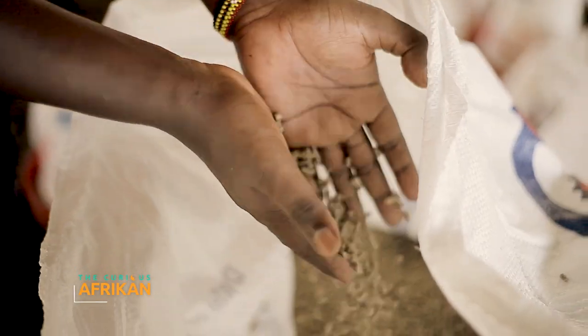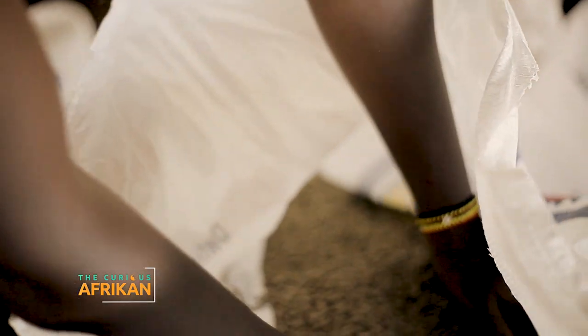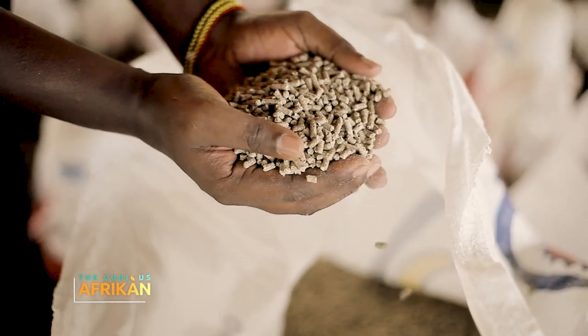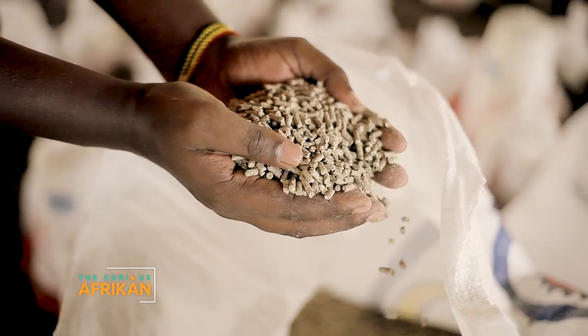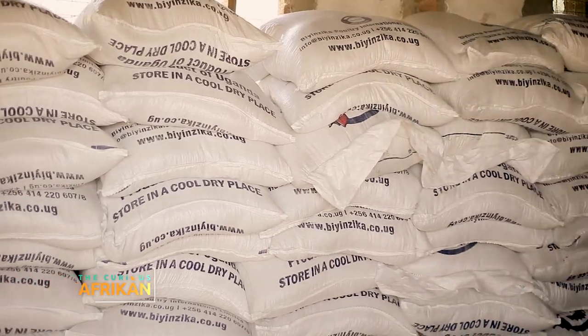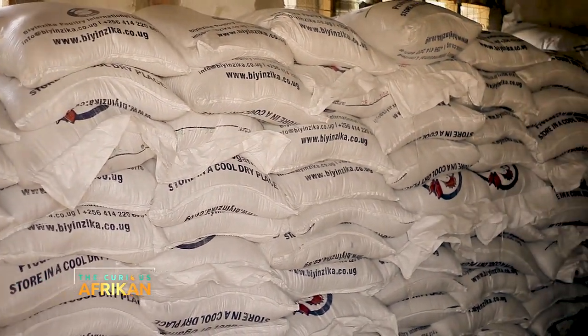In 14 days, one bird will need half a kg of starter. How much is the kg currently? We buy a kg of starter at 3,500 shillings — that's one dollar. So a dollar takes care of two birds in 14 days in terms of feed. Once you're done with the brooding phase and the starter is done, you go to growing.